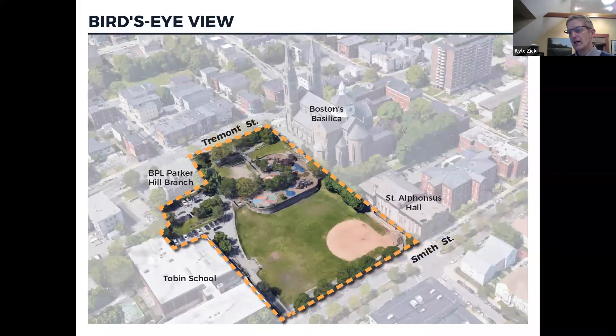The materials in the park, in the walls, and in the entry piers relate to the stone in the Basilica and the library branch. So it feels like it's very cohesive and part of the same family.